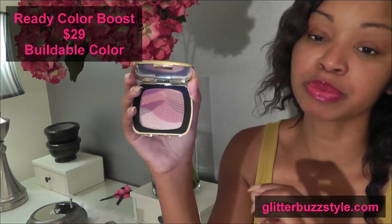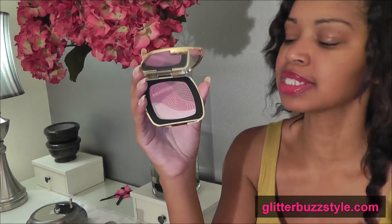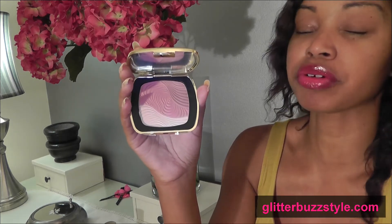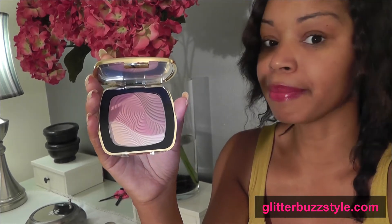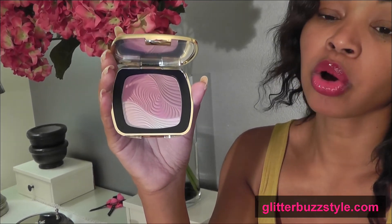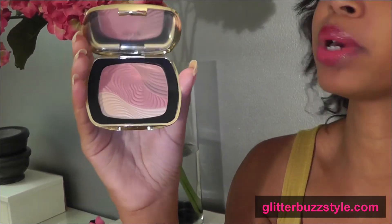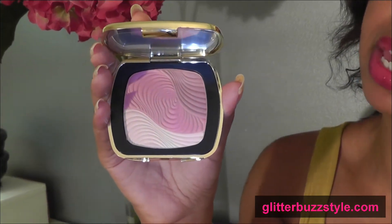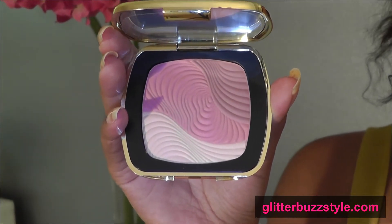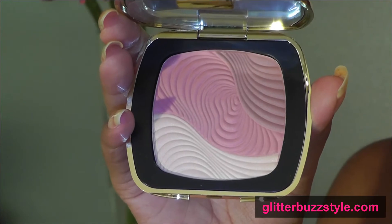The next item is the Color Boost, which is great for adding color to your already-done face. It comes with three color combinations. The first is a cream tan color, amazing for use as a highlighter — right underneath your brow bone or under the eye to give an awakening look. Then there's a rosy pink, kind of a nude pink, very light, to give some rosiness to the cheeks or along the forehead.